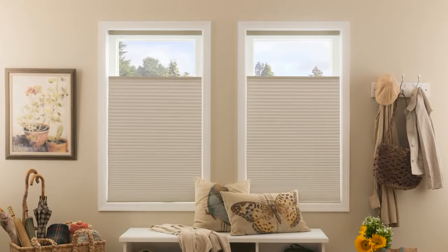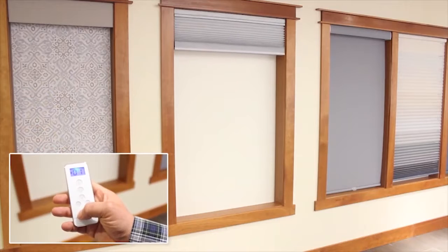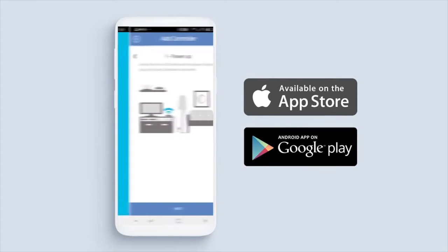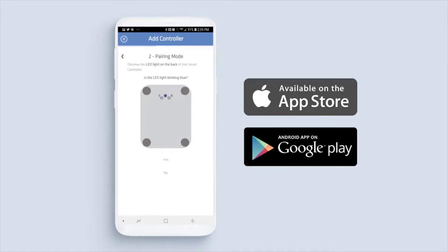Your new top-down, bottom-up motorized shades can be operated using either the Simplicity 14-channel remote, or the Neo Smart Blinds app, available at no charge for iPhone and Android in the App Store.